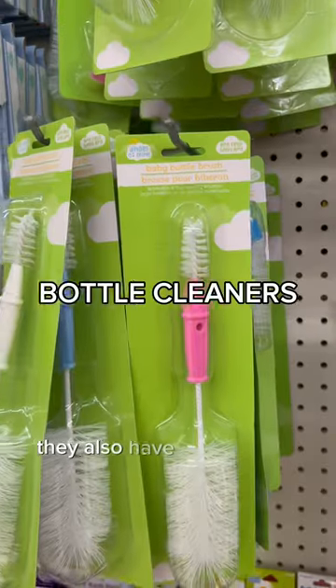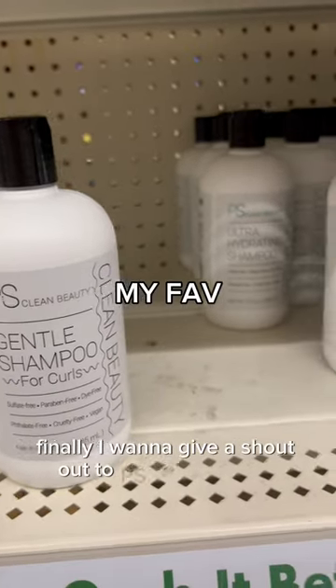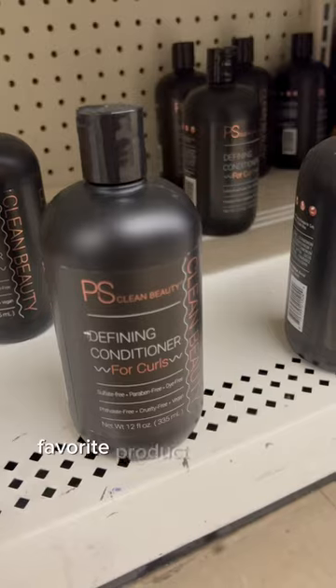In the baby section they had some cute fruit feeders. They also have these bottle scrubbers which I think are amazing. Finally, I want to give a shoutout to PS Clean Beauty — a vegan hair care brand at Dollar Tree.